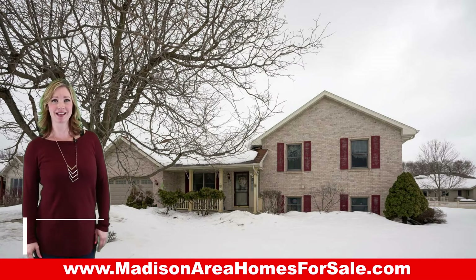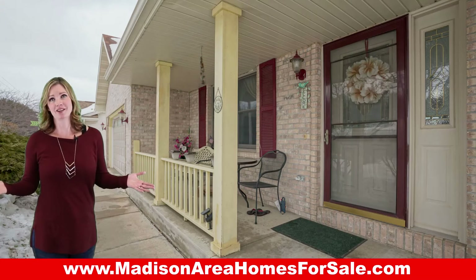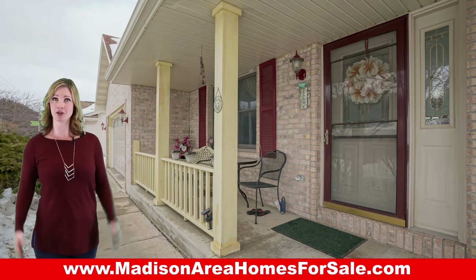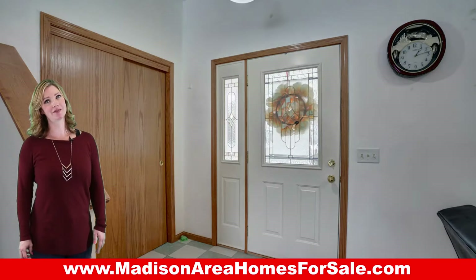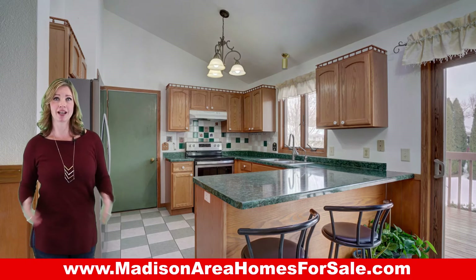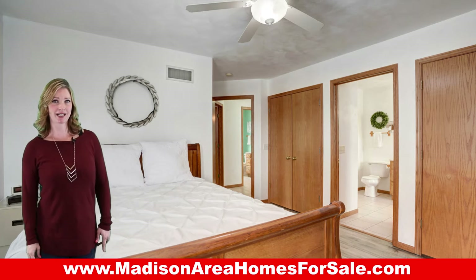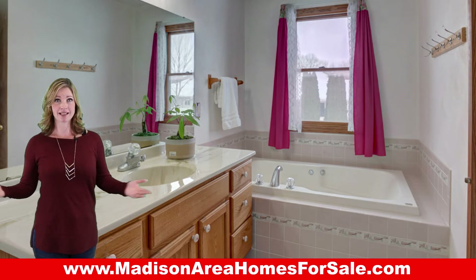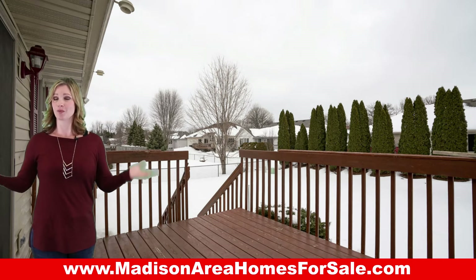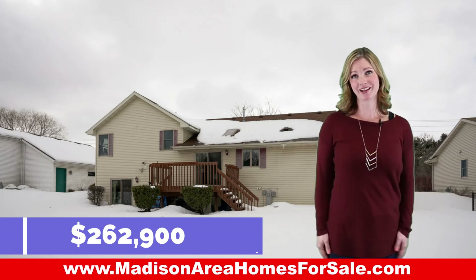Welcome to 4536 West Rotimer Road in Janesville. It's the first time on the market for this three-bedroom, two-and-a-half-bath, multi-level home. Enjoy high ceilings, a large open kitchen, and a beautiful primary suite with two closets and a jetted tub. And the best part is, you're close to the highways, restaurants, and shopping — all for $262.9.